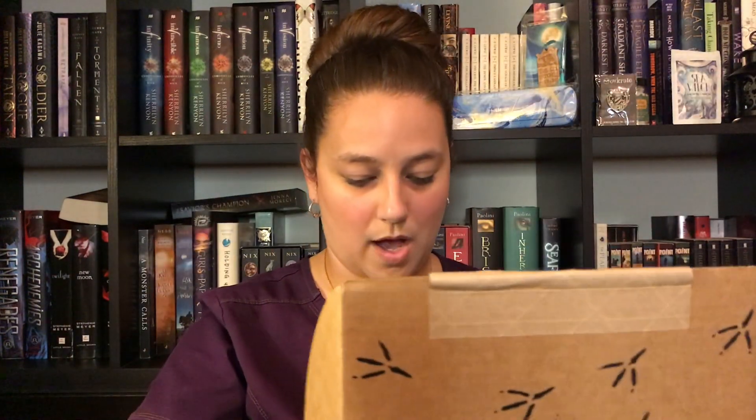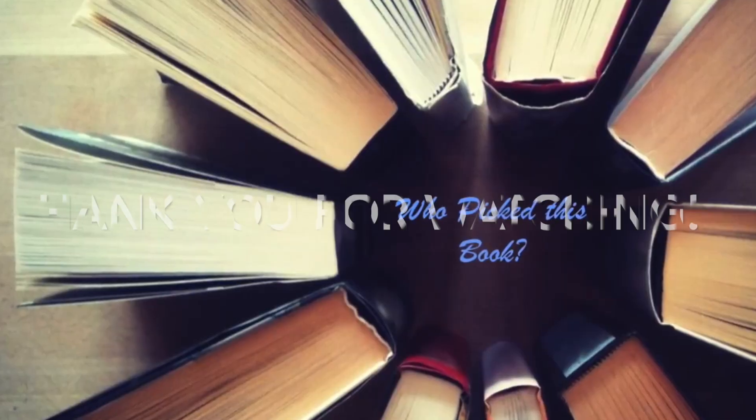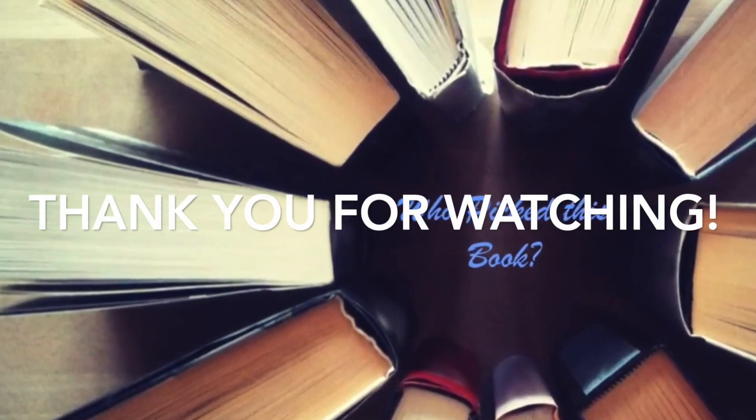Well, that was everything in this lovely box and I loved it so much. So that does it for today's video. Give me a thumbs up if you like this video, go ahead and comment below and subscribe to my channel. You can follow me on all the social media platforms — the links will be in the description box below. I'll see you next time, avid readers. Bye!